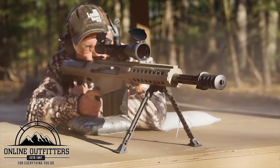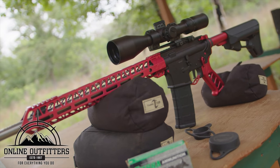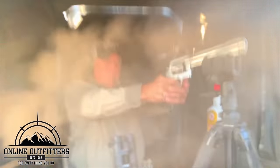We'd like to thank Online Outfitters for providing us with all of our awesome gear that we use in our shows. From ammunition to thermal gear — if we need it, they have it. For more information on Online Outfitters, check out the link below.